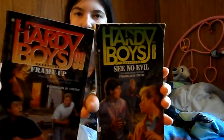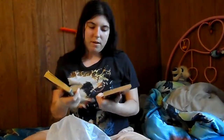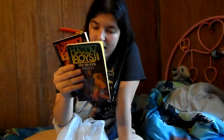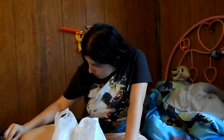These next two are Hardy Boys Case Files books: number 99, 'Frame-Up,' and number 8, 'See No Evil.' I love these books — I also have the Nancy Drew ones. I can almost never find Hardy Boys here, so of course I snatched these up. I don't remember the exact prices but I know they were all on sale — I want to say it was like a quarter a book because there was a big book sale when we went, which is why there are so many books.